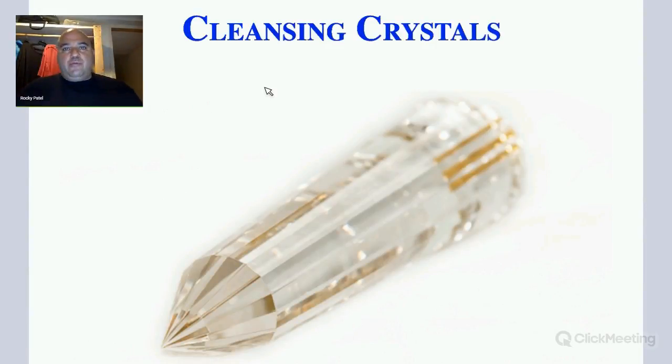Hello, this is Rocky Patel with Chronic Lifestyle, and today we're going to be talking about cleansing crystals with essential oils and energy.